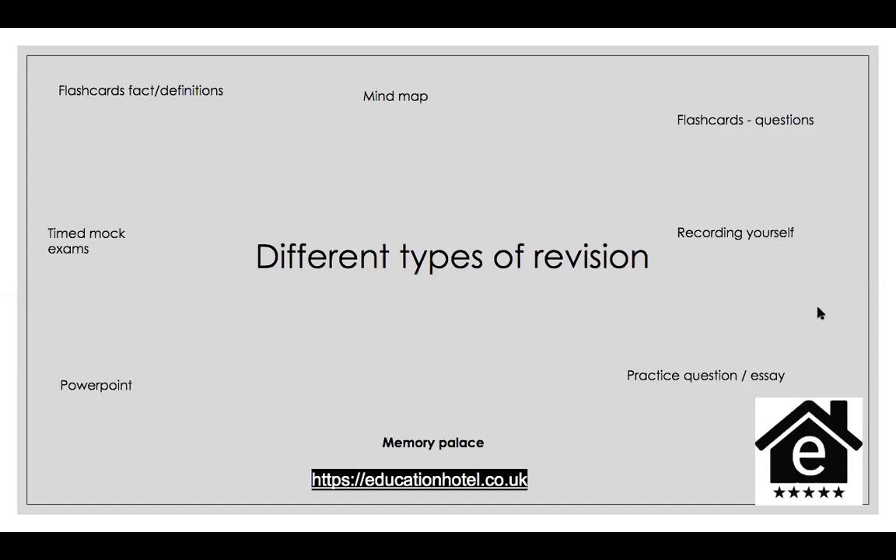Practice questions, timed mock exams, PowerPoints, and memory palace — I want to spend more time on these. I talk a lot about practice questions, practice essays, essay plans, and timed mock exams. The reason I mention those so much is that those are the ways you'll find out if you actually know what you think you know.